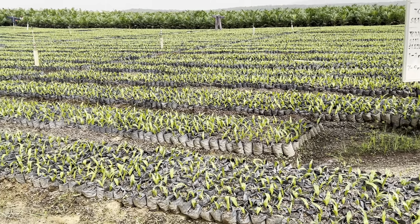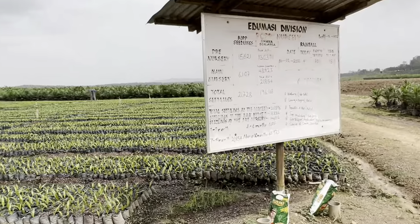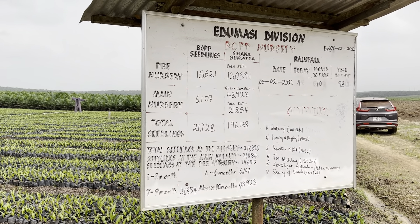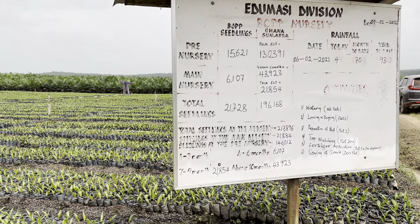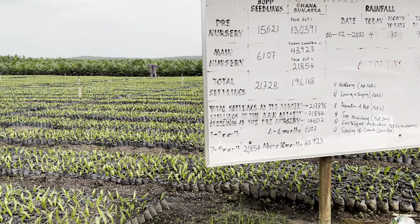So the pre-germinated nut goes in there, and here you keep track of all your seedlings. We have one from Ghana Somatra that is in Ghana. We have another one which is from Bob — we produce our own seeds. And then we have another one from Pamelit, that is from Benin.